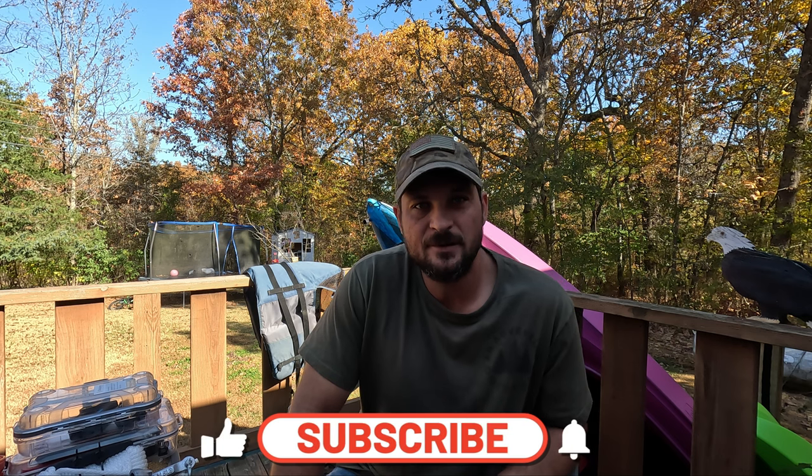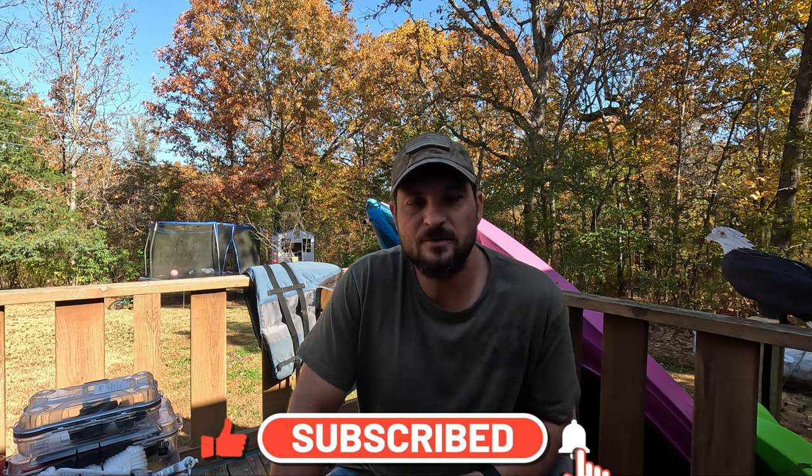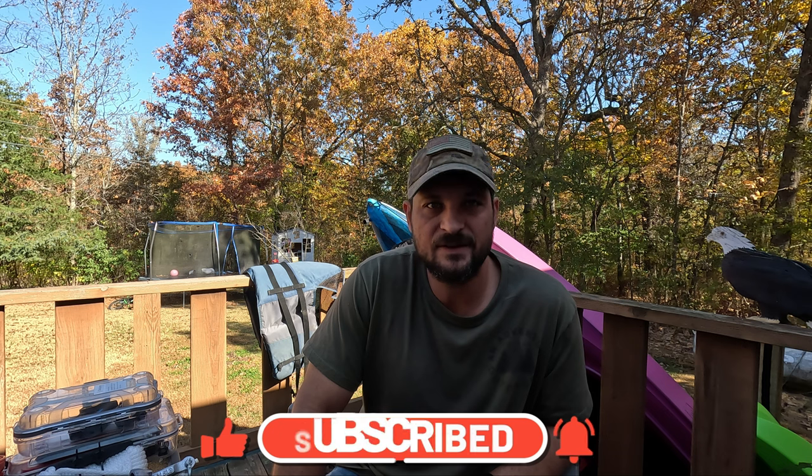Well guys, that's all of the list. If you like the video, consider subscribing and come along with me for my adventures. Sometimes they're goofy, sometimes they're serious, but most of all we have a good time. I hope to see you all there. Thank you, bye.